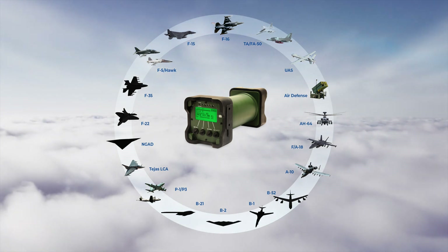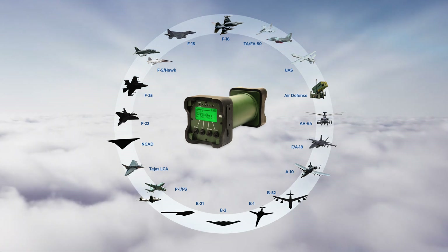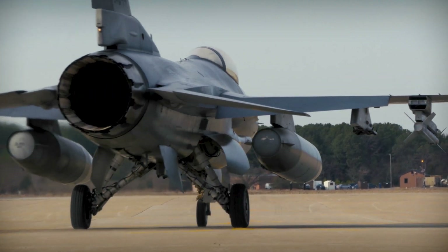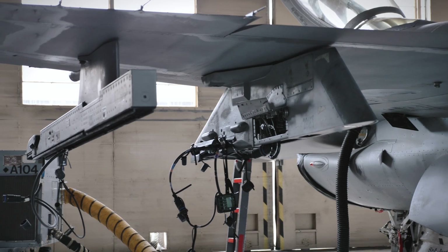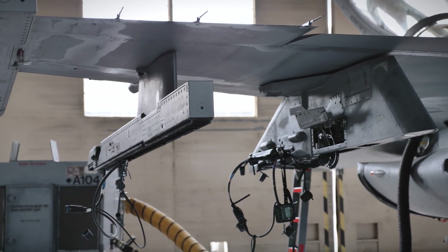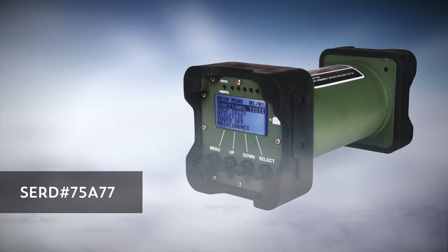It is the ideal solution for O-level armament tests, anytime, anywhere. Declared as a fully qualified and approved armament test solution for the F-16 Fighting Falcon by both Lockheed Martin and the US Air Force's F-16 SPO, SmartCAD has been assigned CERD No. 75A77.